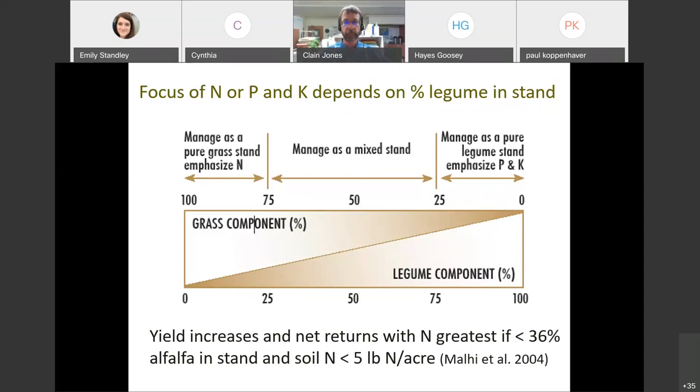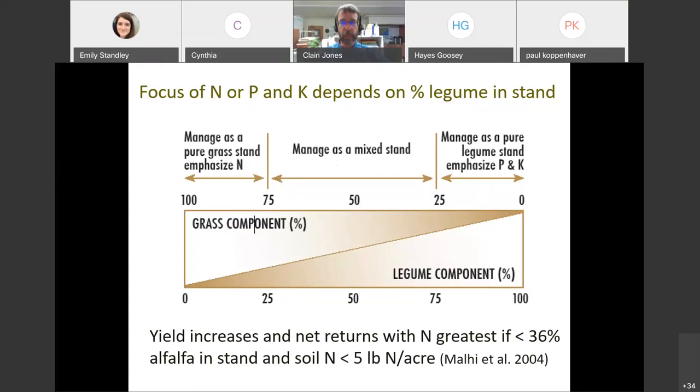Giving you a flavor for when nitrogen becomes important in a perennial hay stand: research found in Canada that yield increases and net returns were greatest when available nitrogen was less than five pounds of N per acre and there was less than 36% alfalfa in the stand. Basically, where it's mainly a grass stand is where you're going to mainly see nitrogen benefits. Above that point, adding nitrogen probably isn't going to benefit the crop very much.